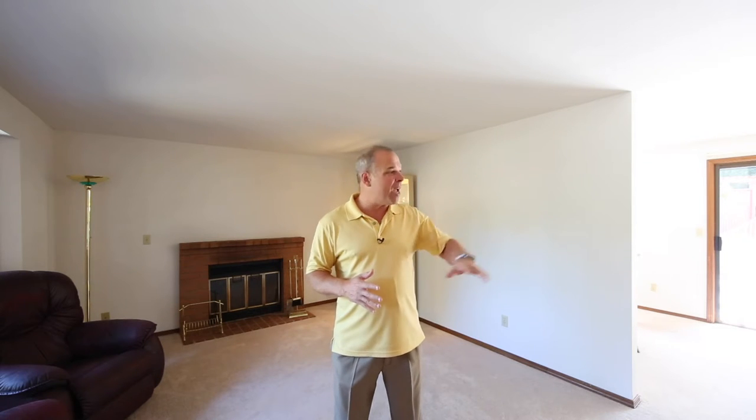It's a great space if you've got somebody with in-laws that need to be on the ground floor — separated space — fantastic home. This is a great opportunity for a first-time buyer or an investor to get into a wonderful neighborhood at an affordable price.